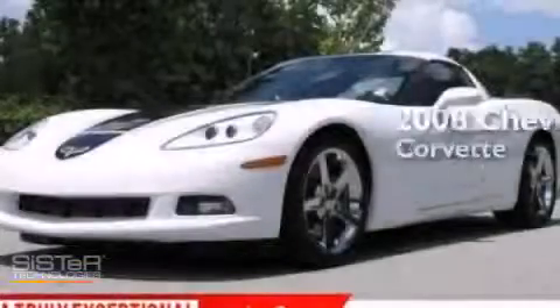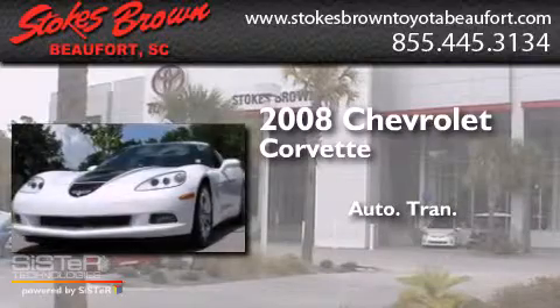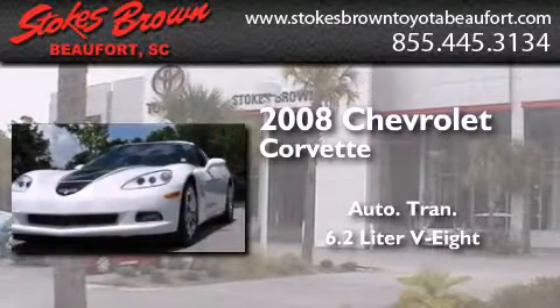This is a 2008 Chevrolet Corvette. This car has an automatic transmission and a 6.2-liter V8.